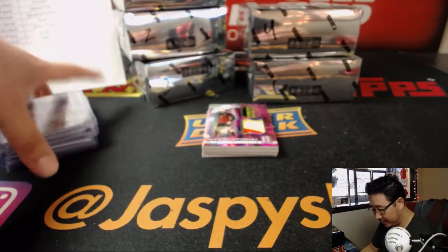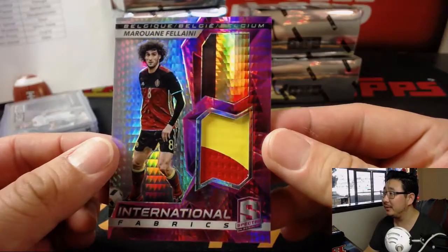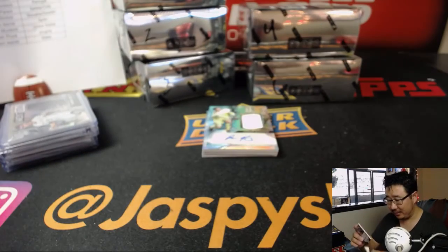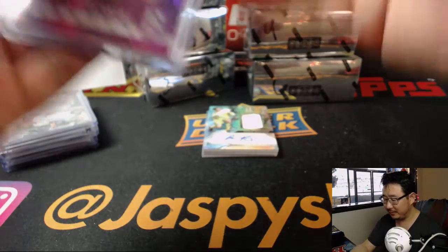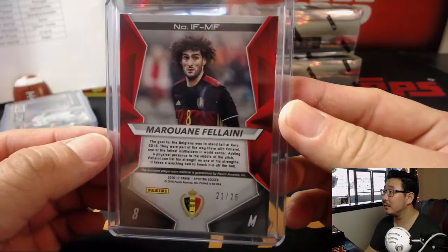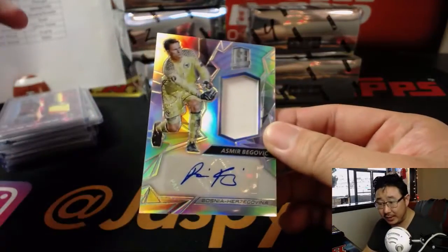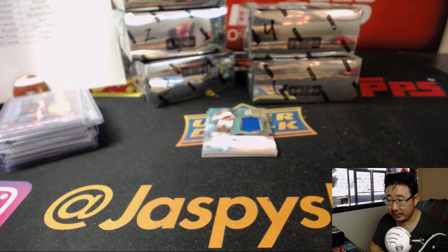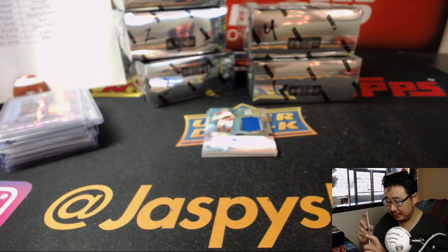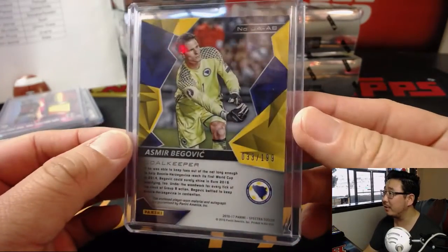197 out of 199. I think Belgium is the favorite among the long shots — that's Fellaini. You can always see Fellaini on the pitch because of his hair; you always know where he is. Belgium is Shannon, by the way. 21 out of 25. Our first autograph is for Bosnia — Asmir Begovic for Bosnia-Herzegovina. That goes to Shannon, who has Bosnia. I think he's in the Premier League. 33 out of 199.